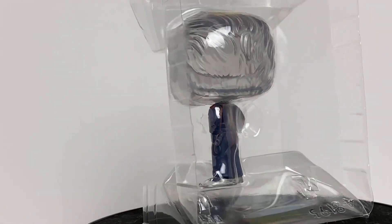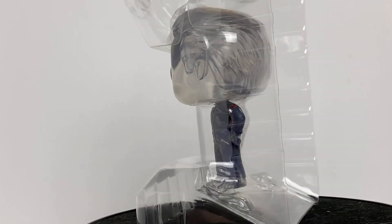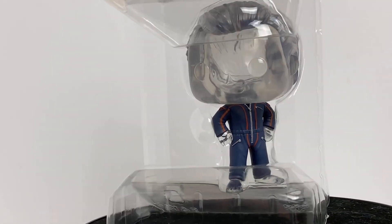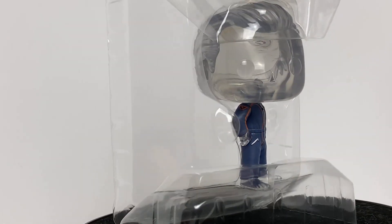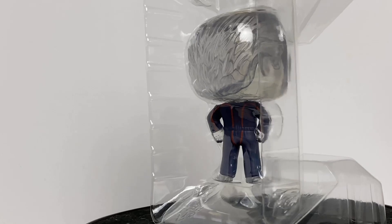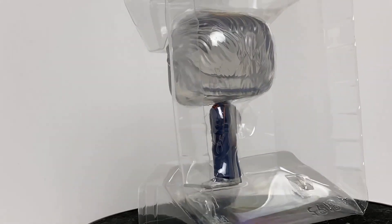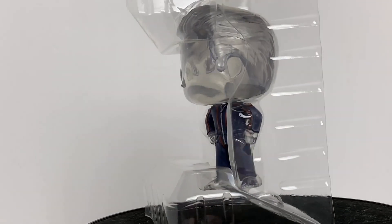There it is. One of the things I noticed is that it doesn't stand by itself because the head is a little bit too heavy, just like many Funko Pops. But I feel like they could give us a little stand for it so you can actually take him out of the box and pose him however you want or wherever you want. That's one thing I noticed.